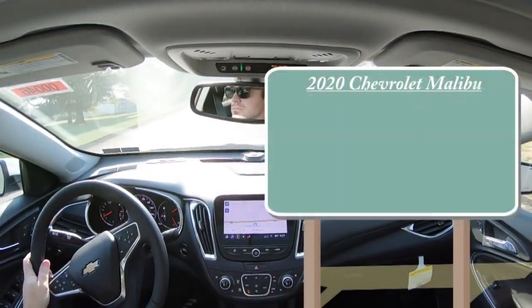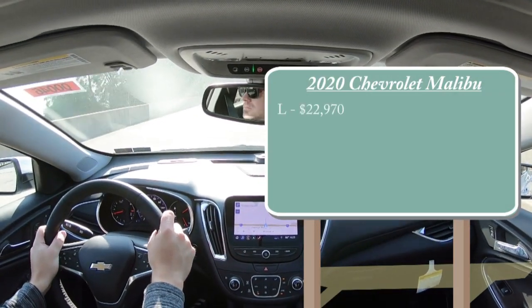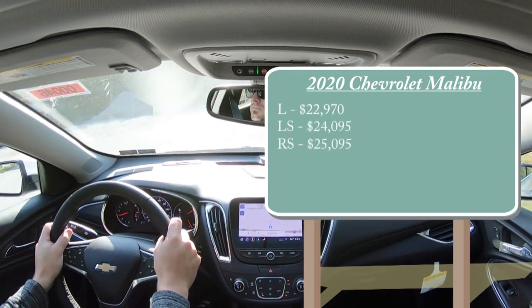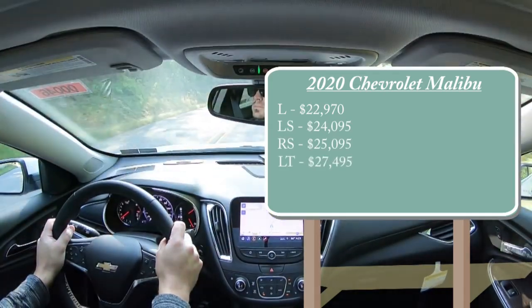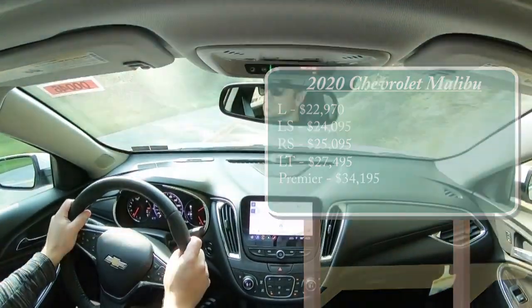Starting with pricing, there are several different trim levels for the 2020 Malibu: the L starting at $22,970, LS for $24,095, RS starting at $25,095, LT for $27,495, and lastly the Premier — the one we're in today — starting at $34,195, with a couple of extra options available.